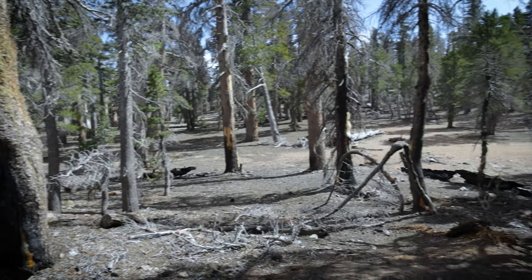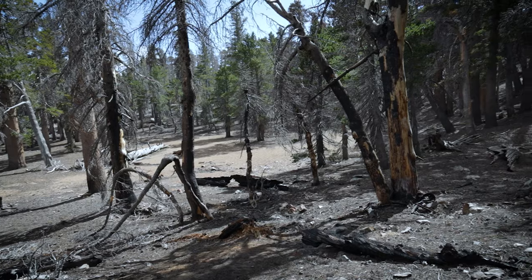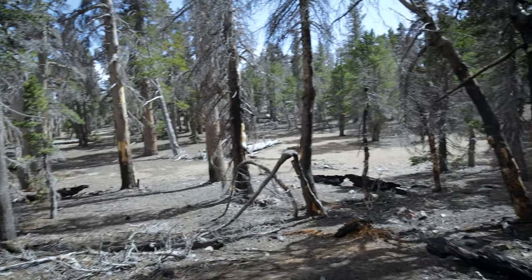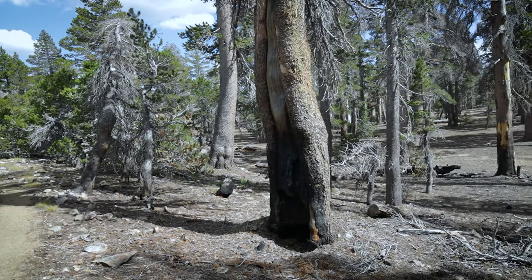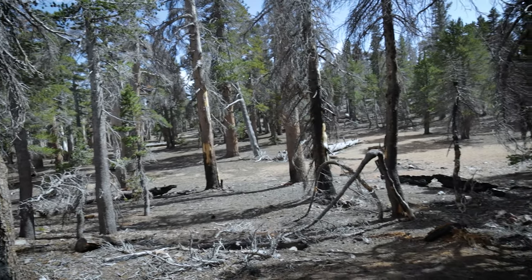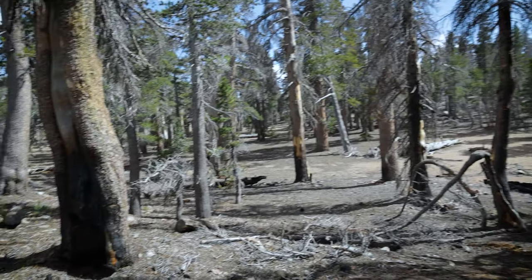We've made it to Shields Flat. This is a very interesting area — nice flat area out in the middle of nowhere. The water schlep to here would be something else, but man, what an awesome place to camp. It's completely covered — flat everywhere. Good stuff.